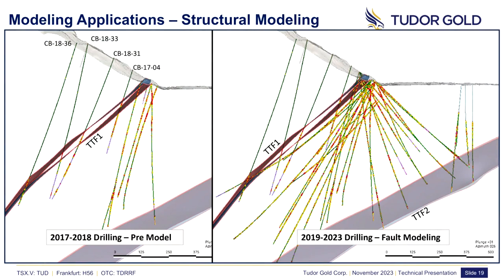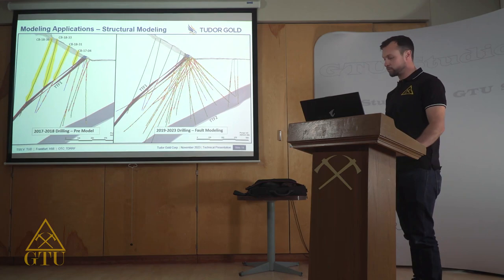The image on the right shows our drill targeting to date and what we've been able to complete to define the resource. Post-discovery and modeling of the TTF-1 fault, we were able to achieve essentially a 100% target hit rate in this area of the deposit. Additionally, TTF-2 — another regional-scale thrust fault — acts as a bottom contact to the deposit. This was discovered in a similar way and allowed us to know the bottom contact and target appropriately, leading to a more efficient drill program.